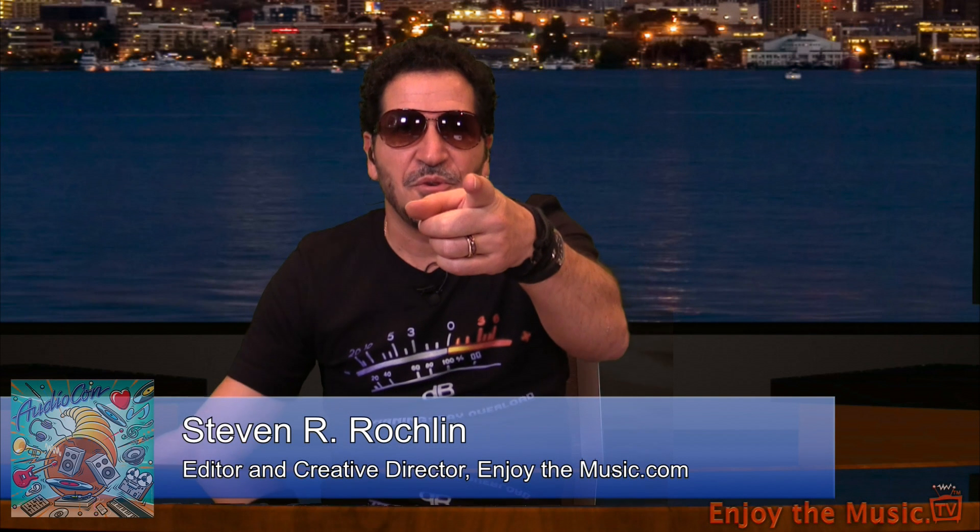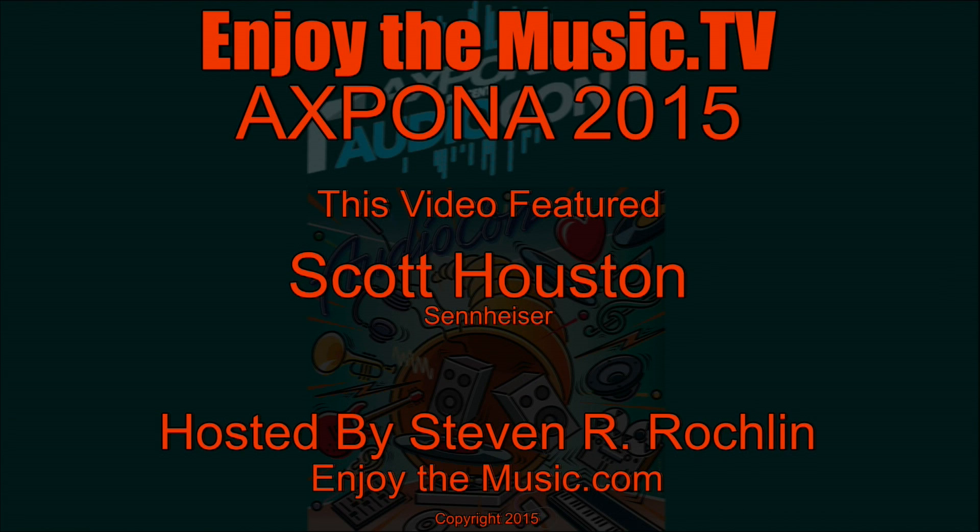Anything else you'd like to cover today? Just — anybody watching, hopefully come stop by and check out some stuff. If you've been meaning to listen to what the HD 650 sounds like against an HD 800, stop by, we'll have it ready for you. Thank you so very much. And everyone, my name is Steven Rocklin of EnjoyTheMusic.com and EnjoyTheMusic.tv. In the end, what really matters is that you enjoy the music. We'll see you next time.